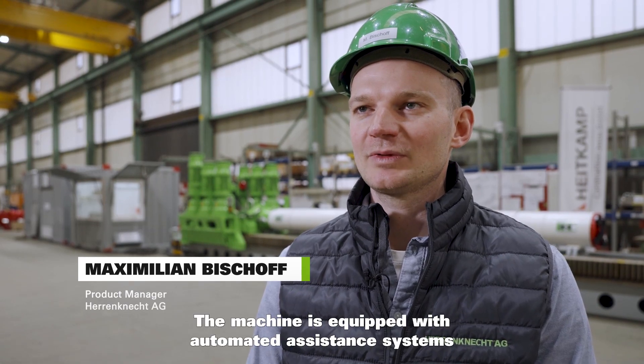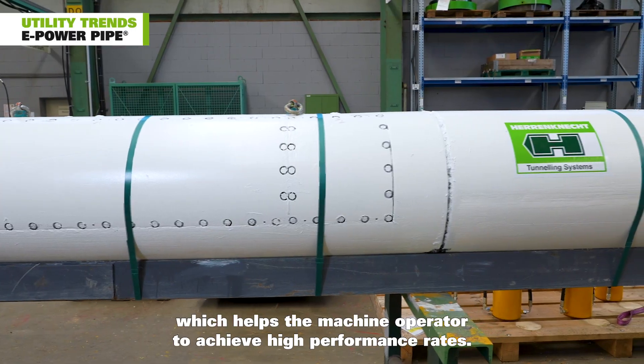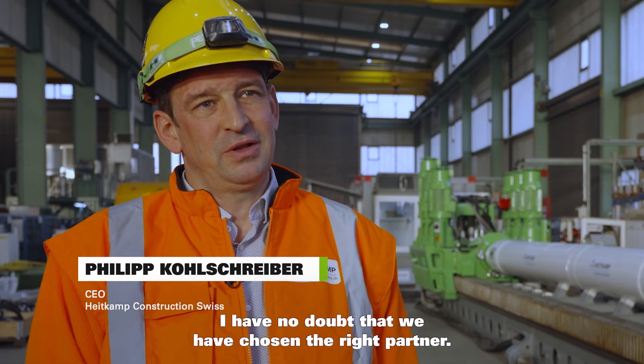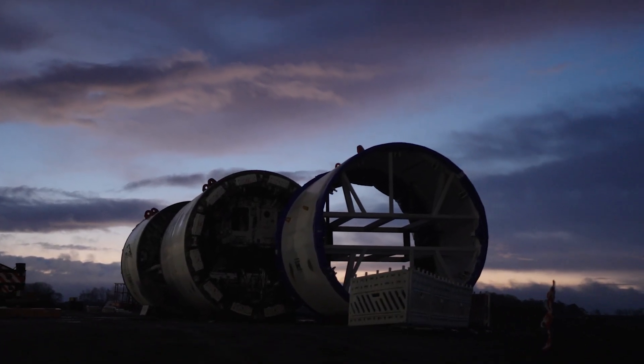The machine is equipped with automated assistance systems for steering and advance, which helps the machine operator to achieve high performance rates. After 15 years of experience with Herrenknecht, I have no doubt that we have chosen the right partner.